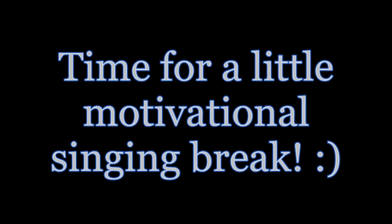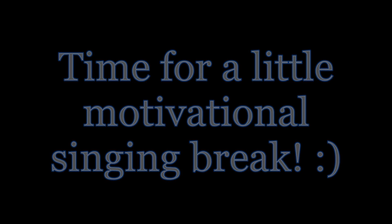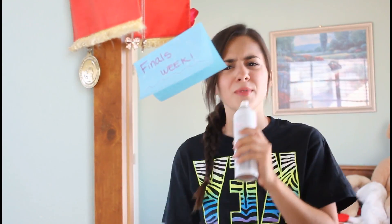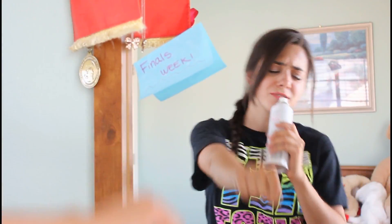Once in a while, give yourself some motivational breaks and have some fun. We will, we will rock you finals — yes, we will!